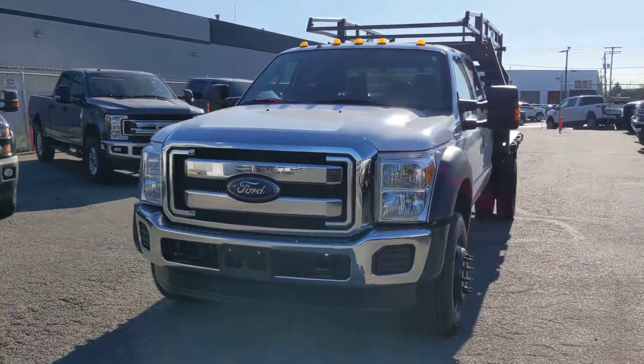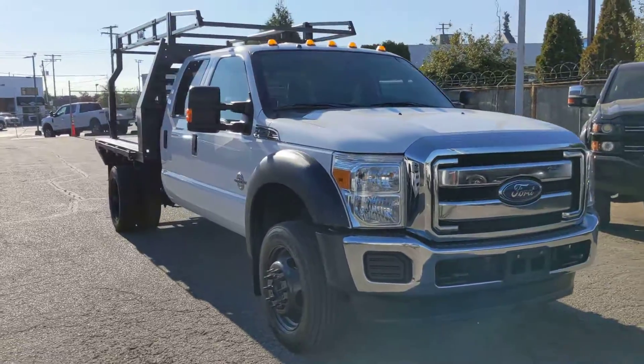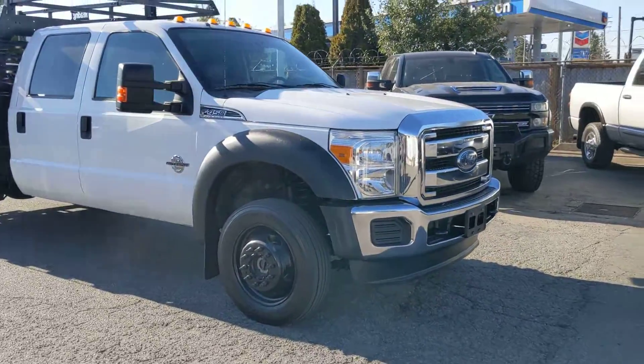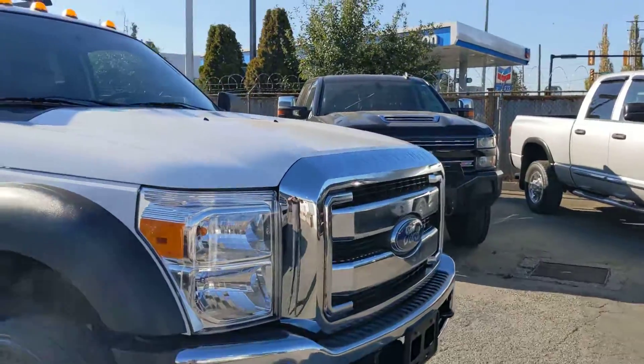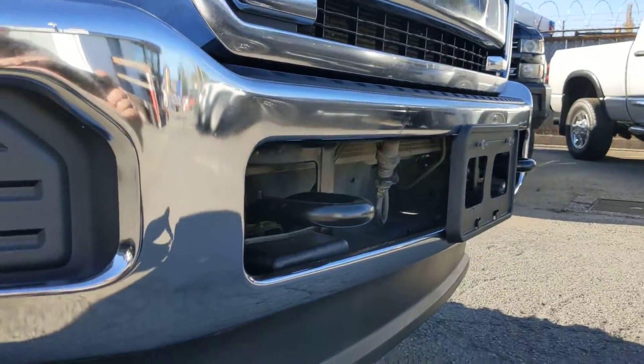All right, this video is for Tim and it's gonna give you a nice walk-around video just to give you a closer look at the truck. It's in absolutely phenomenal condition — nice close-up on there.